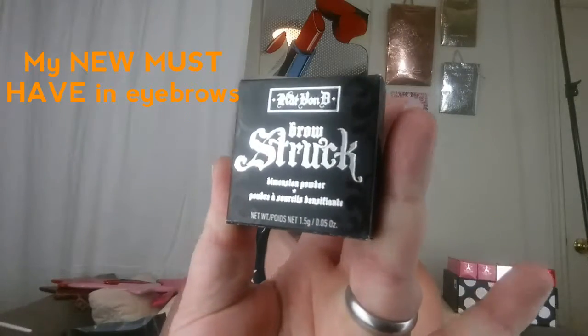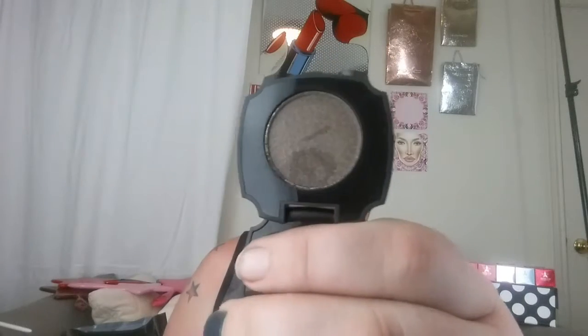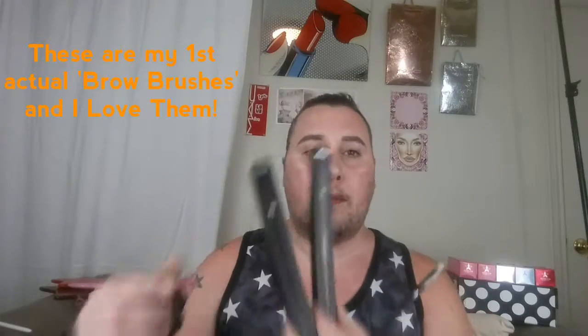It is all thanks to the new Kat Von D Browstruck powder dimensions. Kat Von D just came out with a whole bunch of new brow products and I got this medium brown in the dimension powder. I love them and I think they're amazing. The brushes she came out with — I got both the pomade brush and the powder brush. They are amazing. I've always used the little Anastasia brow pencils or brow gel, but I'm loving her products.